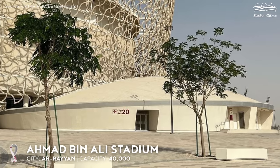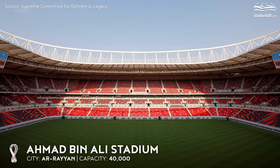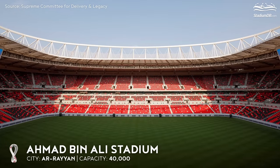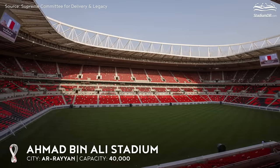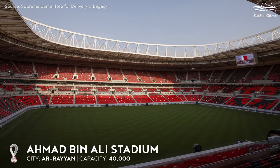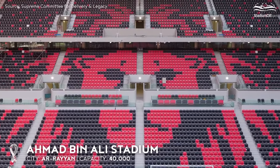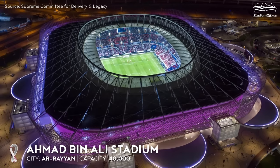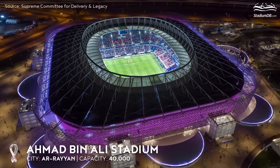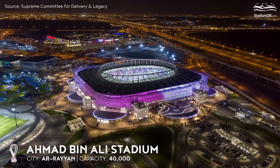From the outside, the stadium is also surrounded by dune-like structures housing the hospitality areas. The new stadium has an unusual seating arrangement forming a red and black mosaic. Most intriguing are the stands behind the goals, where the seats form a pattern in the shape of lion's heads. This is a reference to the Al-Rayyan SC team that plays at the venue, whose nickname is, you guessed it right, Lions.